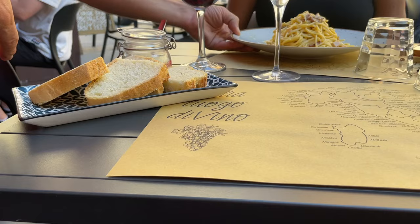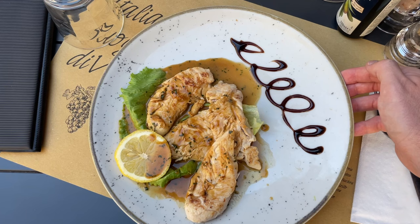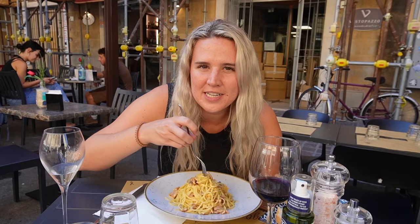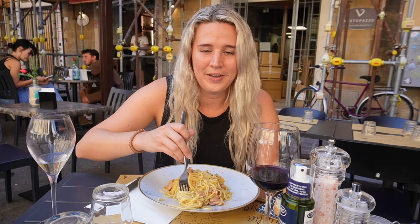For our first course we got spaghetti carbonara, and for the second course we're getting chicken with lemon. Normally you would get your own pasta and meat but we're eating a lot today so we're splitting it. The time has come to try carbonara in Italy. It also came with some bread. I've read that you're not supposed to cut the noodles with a knife — whatever, when in Italy, right?